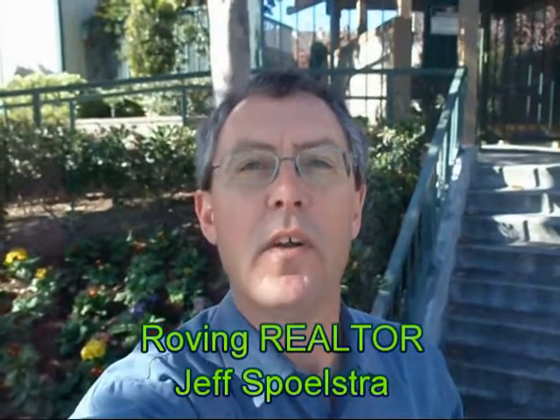Hi, I'm Jeff Spolster, your roving realtor. A question I'm often asked by my selling clients is, do you think we should remodel before putting it on the market? Usually that depends. You don't want to put any more money into a property than what you're going to get back out on the sale price.